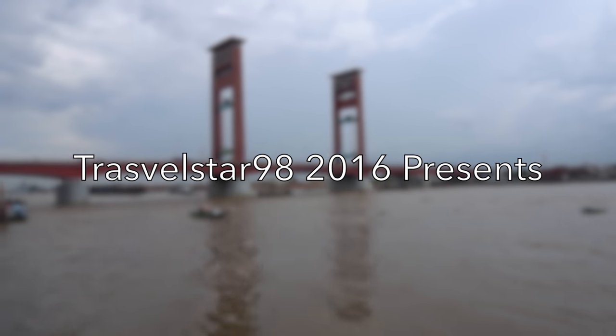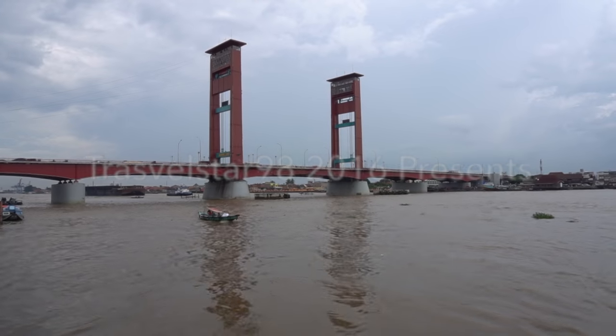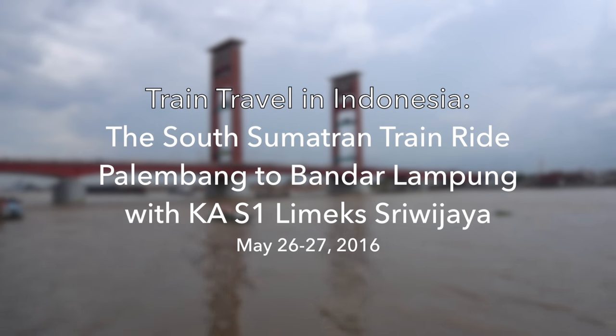Welcome to TravelSar98. Today I'm going to bring you on a train ride in South Sumatra from Palembang to Bandar Lampung.